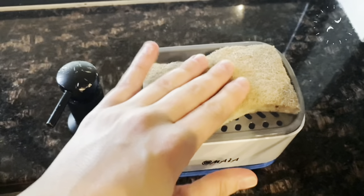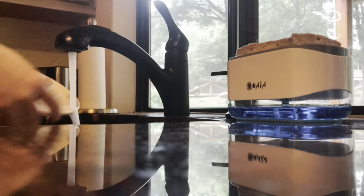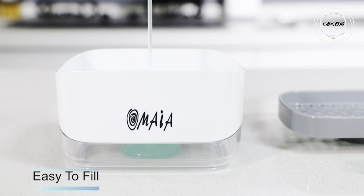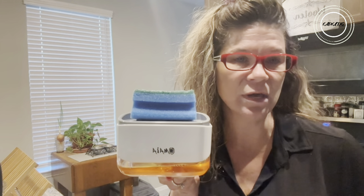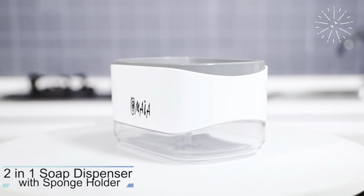Picture this: one-handed operation — press down, and voilà — the perfect amount of dish soap, thanks to the calibrated pump. This compact dispenser transforms your sink into an organized haven, all while being environmentally friendly. Order now and let the smart kitchen gadgets of 2023 redefine your cleanup game.